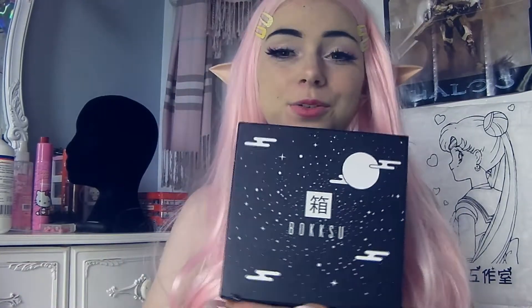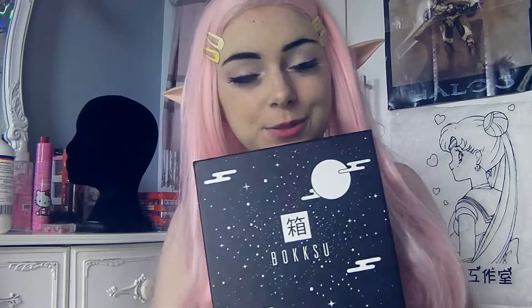Oh hello gamers! Are you hungry? Because I am. And by that I mean, I've been sent a subscription box. And this one is a food one, so I'm going to get into it and I'm going to show you this lovely box from Bokksu, which is full to the brim of Japanese snacks. Let's go!